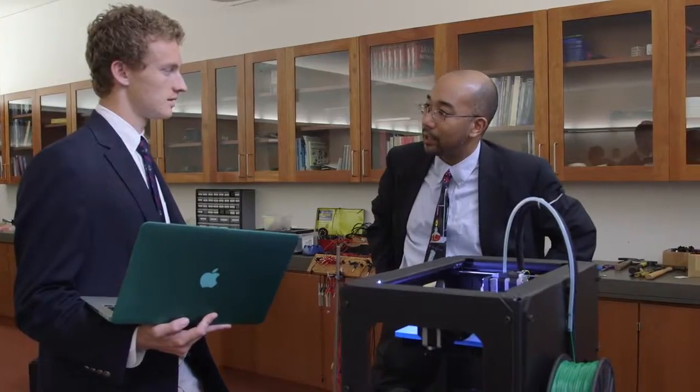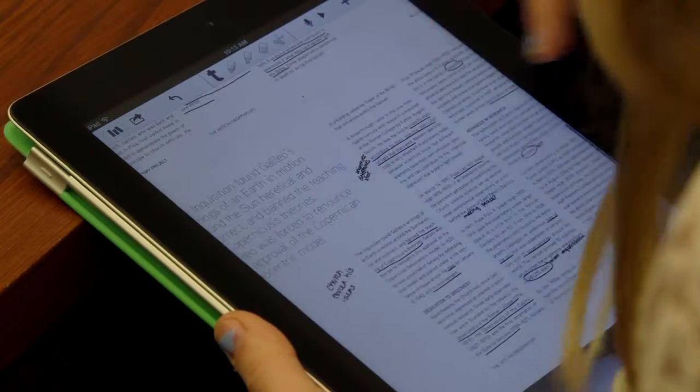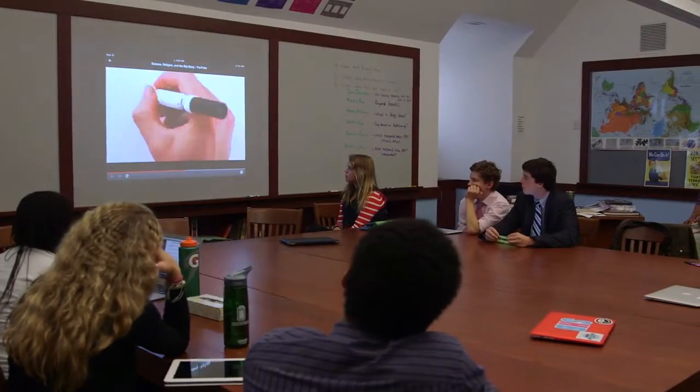We emphasize 21st century skills. When you have collaboration as a new mode of teaching, when you have technologically aided instruction as a new mode, anytime we do a new mode of instruction it causes us to ask some self-examining, self-reflective questions.